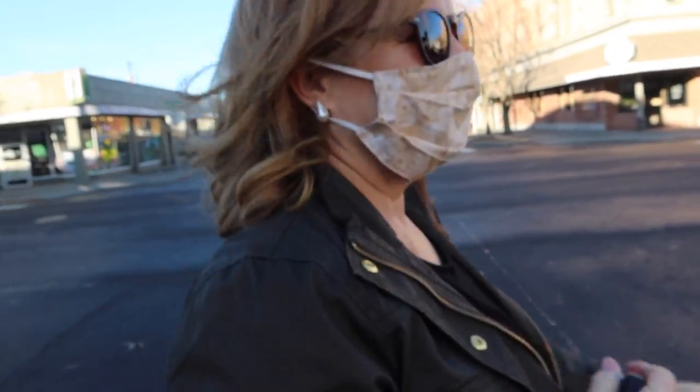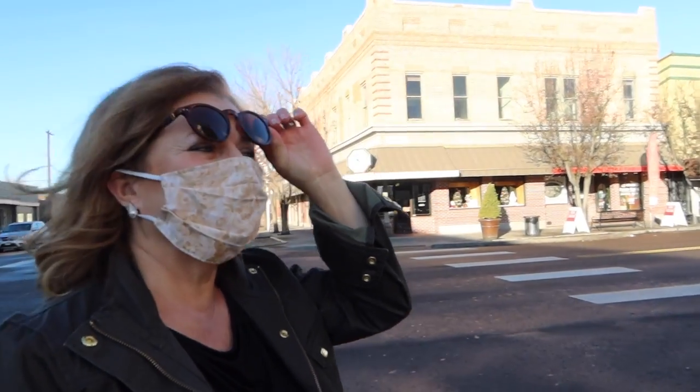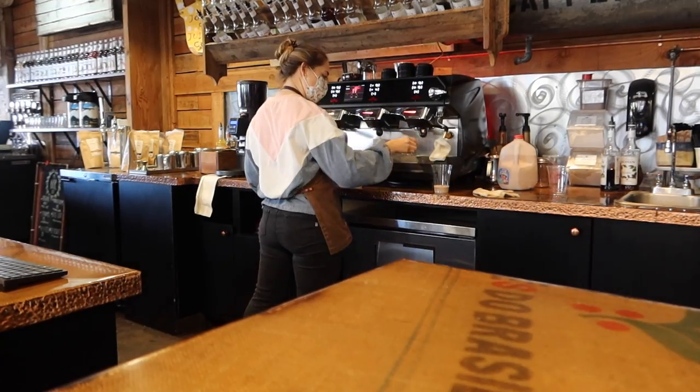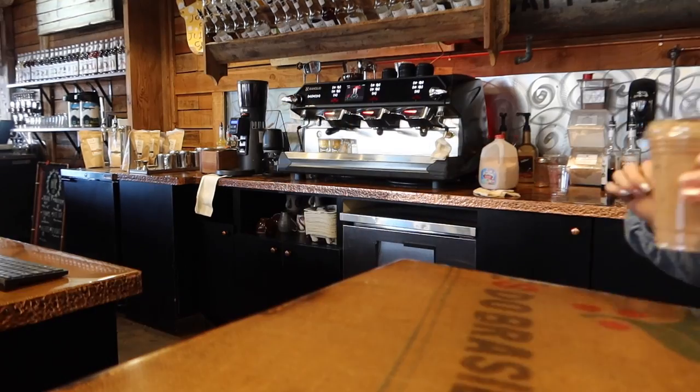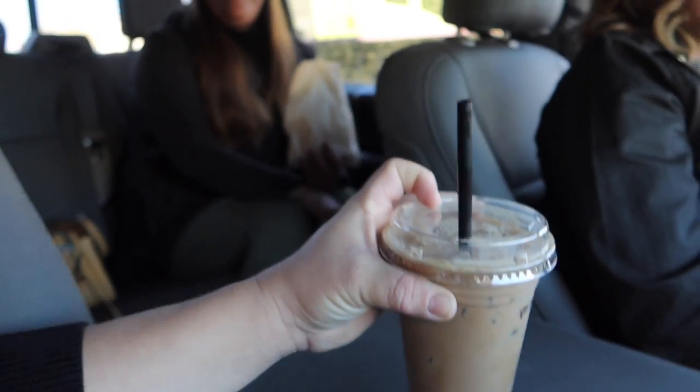We're stopping at Jolson Juice quick for our morning fix of coffee before we head out on the road. It's like a 45-minute drive to Boise from where we live. I like your mask — are those roses? Yeah, they are! Way prettier than my all-black one. We got our coffees, we're ready to rock.